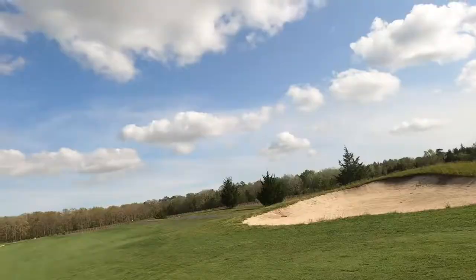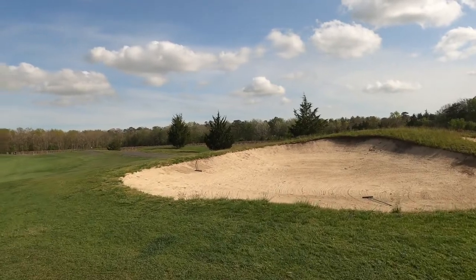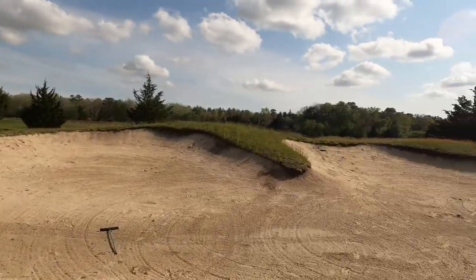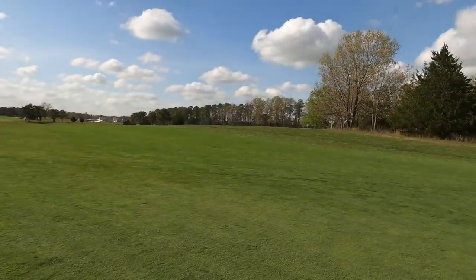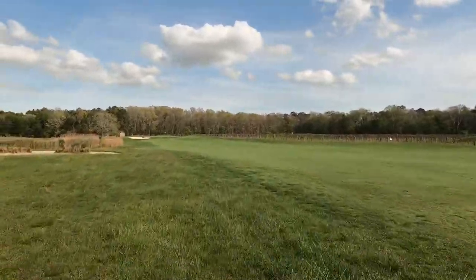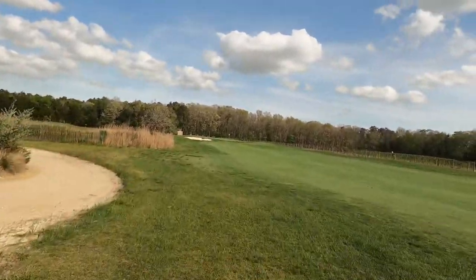You're going to have to hit driver on most of these holes because it's a long course at 7,200 yards. The bunkers are well designed and well maintained — nothing to complain about compared to other golf courses we've played. It's a fun golf course overall, and I recommend getting out here and playing.